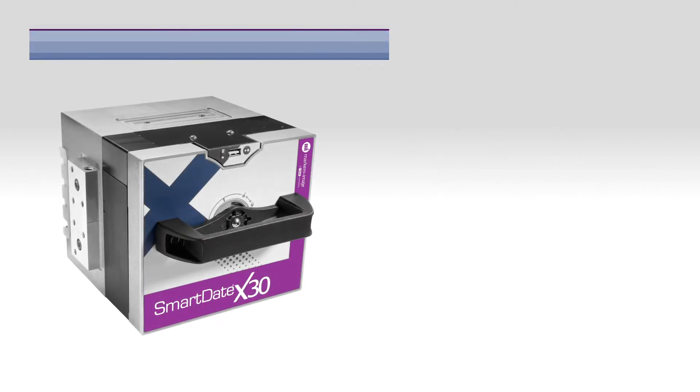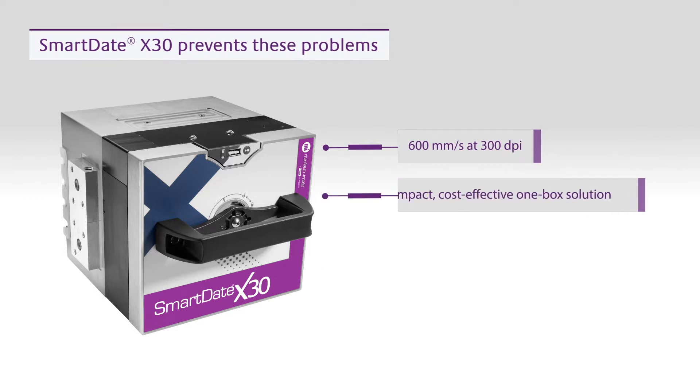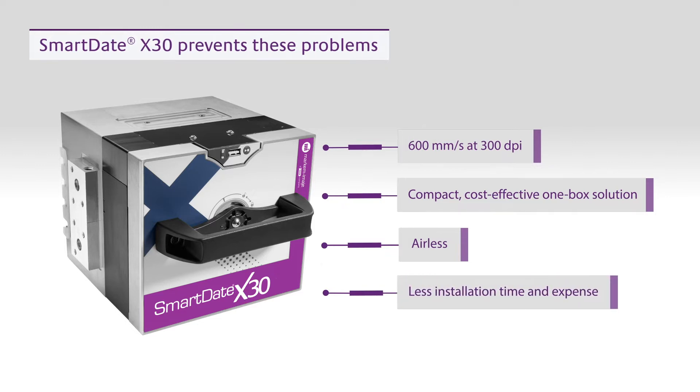Our SmartDate X30 prevents these problems. Printing up to 600 mm per second at 300 dpi, it's a compact and cost-effective one-box solution that can easily be installed on your line or integrated by OEMs. Unlike other coders, it's airless and plugs straight into flexible film packaging machines, reducing installation time and expense.